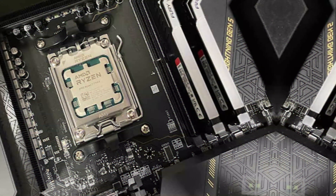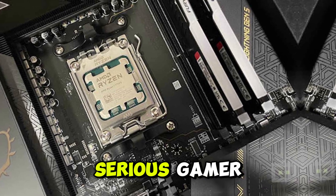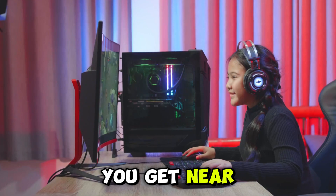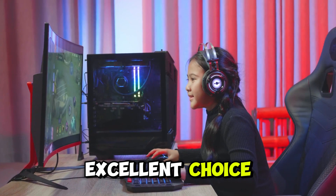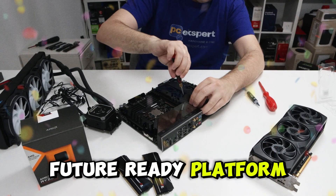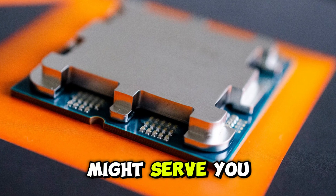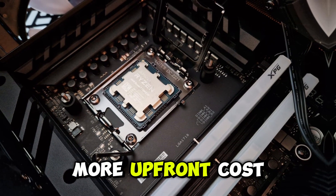So who is this for, and is it worth your hard-earned cash? If you're a serious gamer, especially playing at 1440p or 4K, the 7800X3D is an absolute no-brainer — you get near-flagship gaming performance for less. If you're a streamer or content creator, it's still an excellent choice with smooth gaming and decent productivity on a future-ready platform. But if your workload is heavy rendering or workstation tasks, a multi-core Ryzen 9 or Intel equivalent with more threads might serve you better. And if you're on DDR4 or budget boards, this chip does demand a bit more upfront cost.